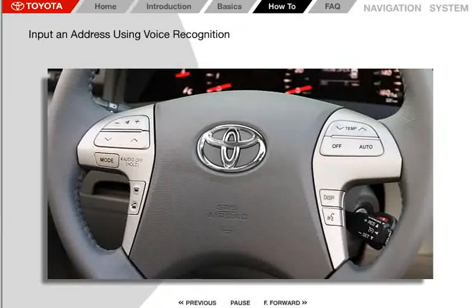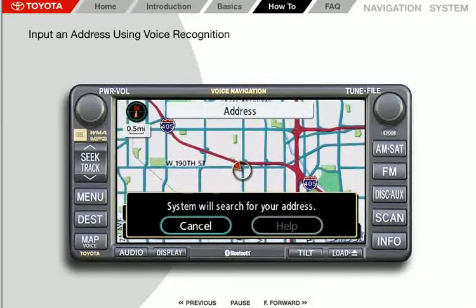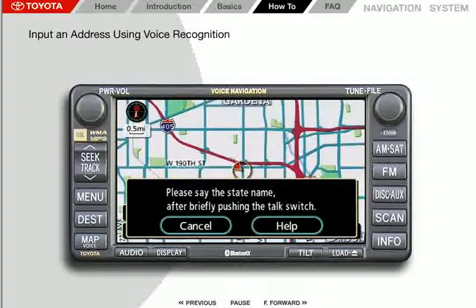To begin a voice recognition session, select the voice command button on the steering wheel. The system responds with a voice prompt: "Please say the command after beep." Wait for the beep, and then say "address." The system responds with: "System will search for your address. To continue, please say the state name after briefly pushing the talk switch."